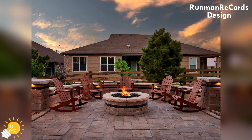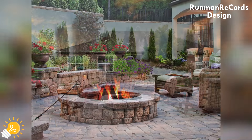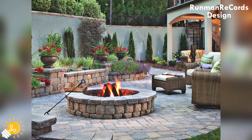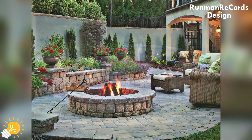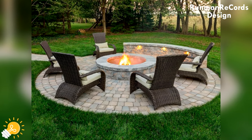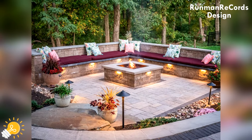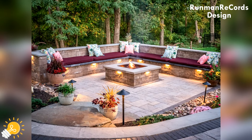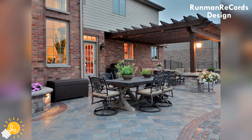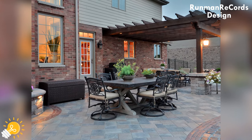Arrange your outdoor furniture in a way that encourages relaxation and socialization. Create distinct seating areas for dining, lounging and conversing to make the most of your patio space. Consider adding comfortable cushions, throw pillows and rugs to enhance the coziness and functionality of your outdoor living area.